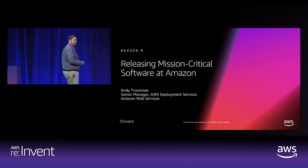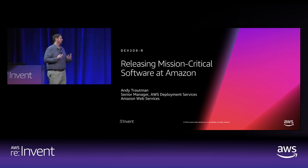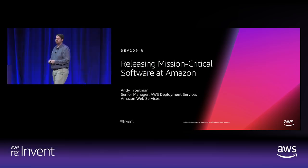Hi everyone. Thank you for coming out to the ARIA to spend some time with me today. My name's Andy Troutman. I'm a senior manager here at AWS. I mostly focus on our developer tools, both the tools that Amazon developers — the engineers that build the services you use — use, as well as our public services like the code suite: CodeDeploy, CodePipeline, CodeCommit, CodeStar. Today I'm going to talk to you about how Amazon releases mission-critical software.